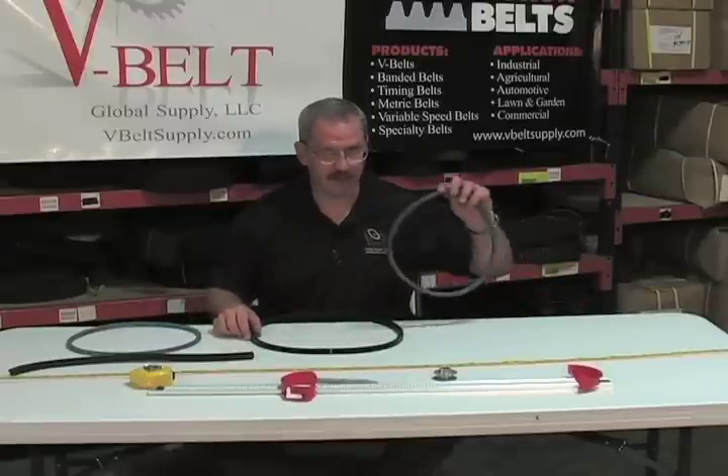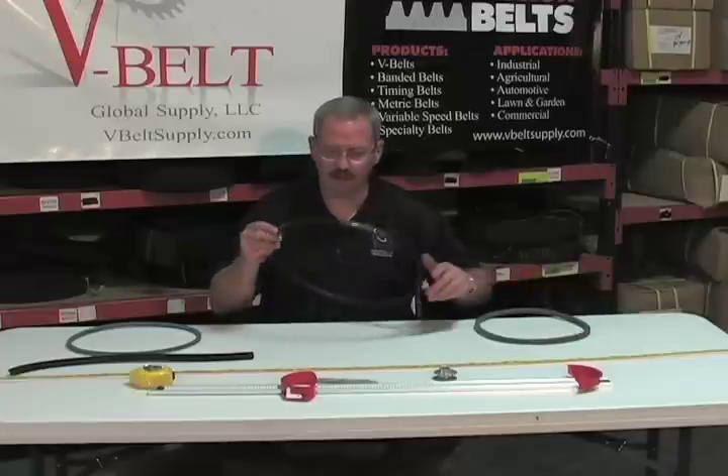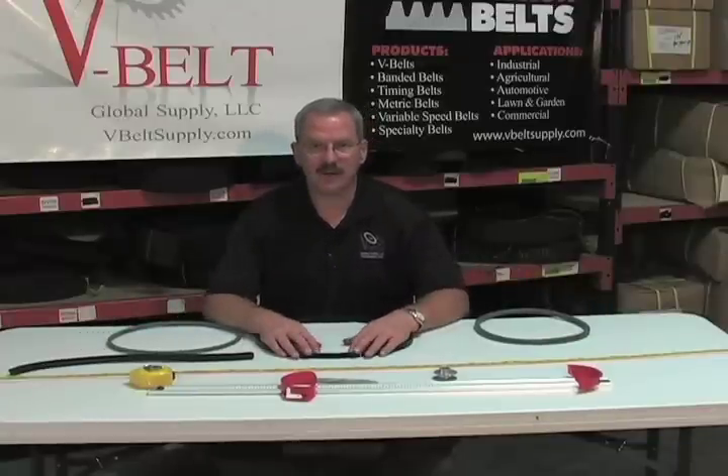And that is the difference between a Kevlar corded belt and a standard belt. Thank you, have a great day.